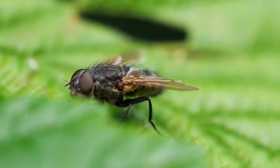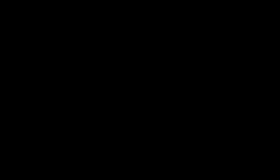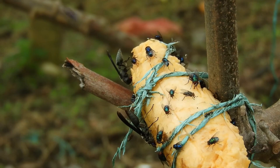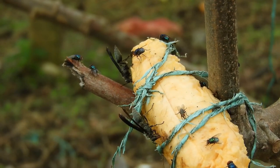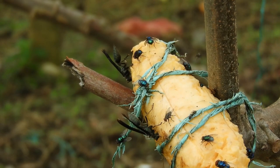Therefore, you cannot underestimate the existing fly problem, as they can become a real nuisance around your home or place of business in just a short time.